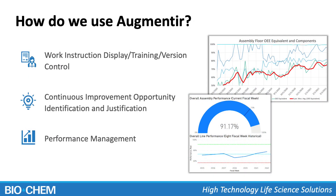So how do we use Augmentier? As a platform, it has a ton of options and capabilities. The three main areas where we use Augmentier here at Biochem Fluidics are: first, in the work instruction, training, display, and version control process of our documents.